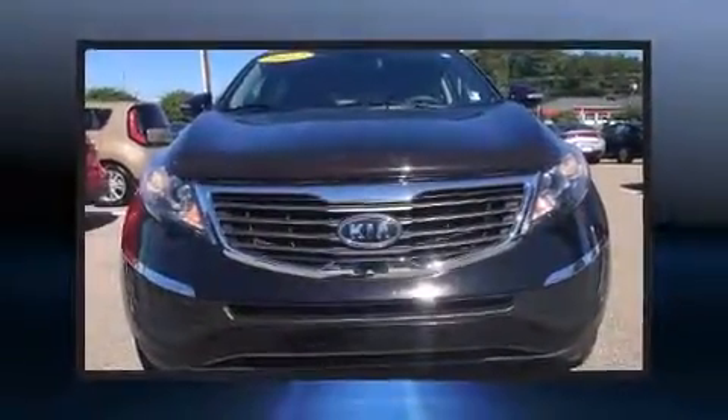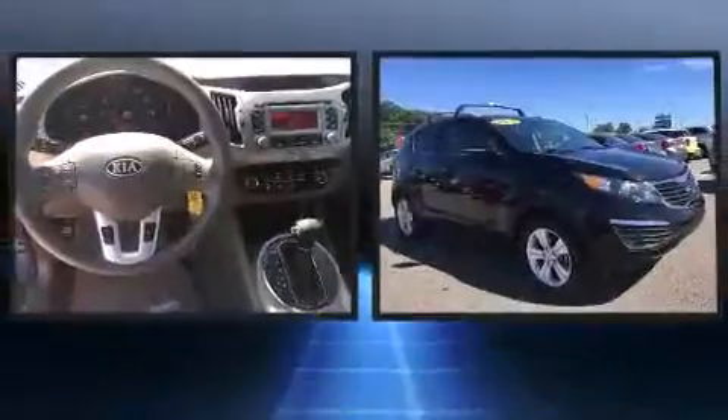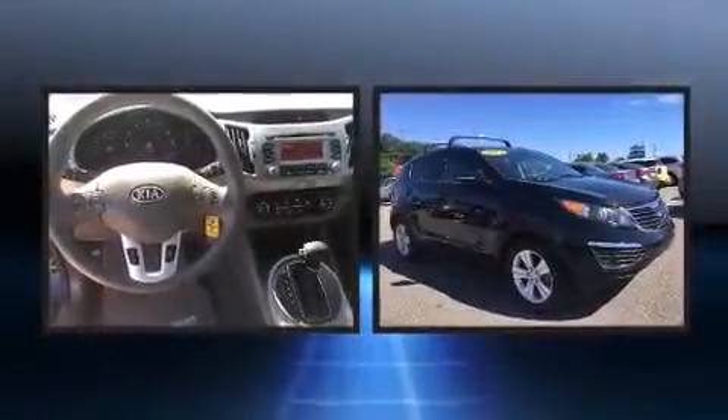Here's a great deal on a 2012 Kia Sportage. It features a front-wheel drive platform, an automatic transmission, and a 2.4-liter four-cylinder engine.